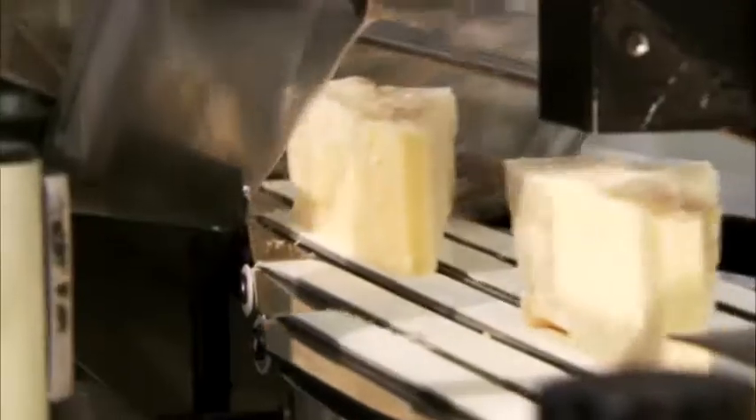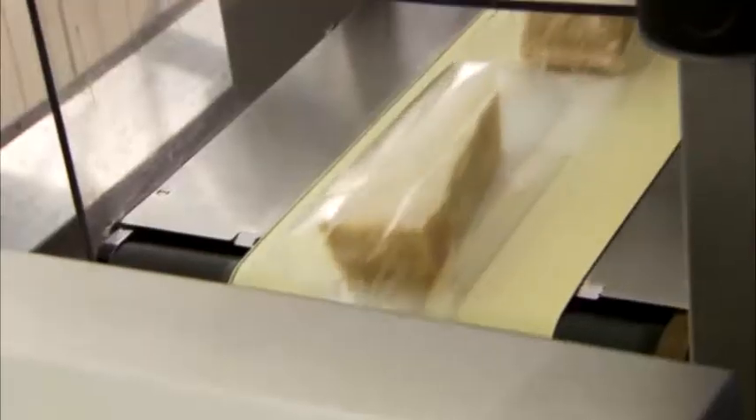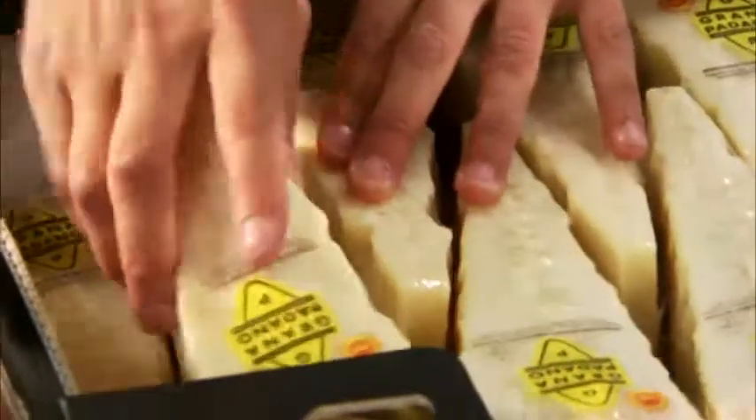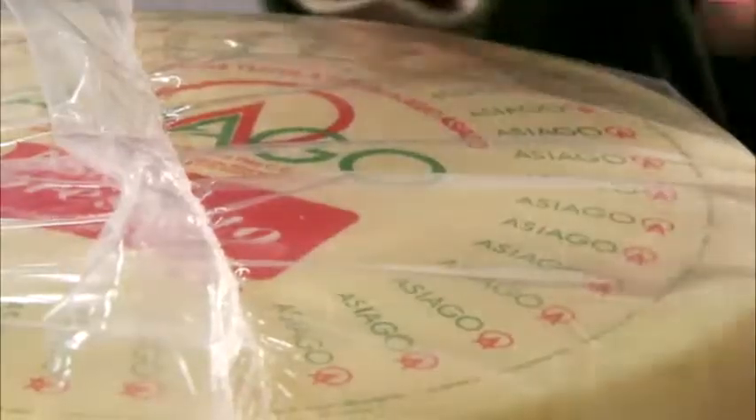In this way, the consumer receives the cheese with its freshness and fragrance intact. One of the lines was developed for packaging large formats; it is used in particular for packaging fresh Asiago whole cheese wheels. It prevents weight loss and mould build-up and thus increases the product's shelf life.